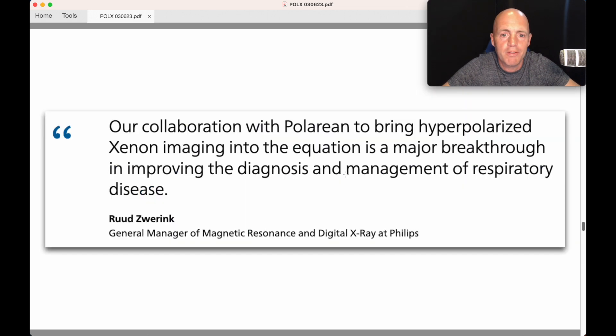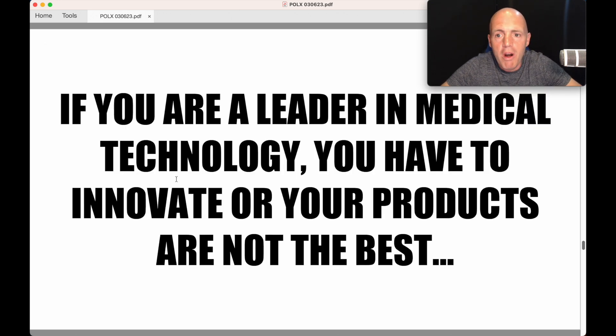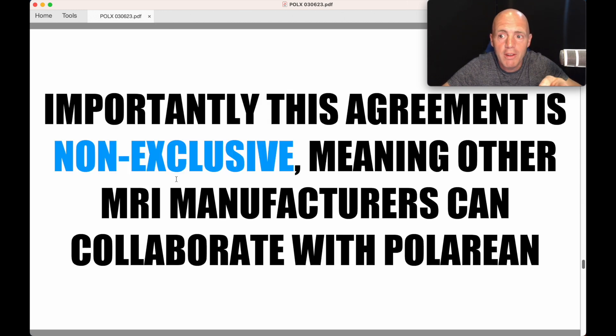COPD is the third leading cause of death worldwide. The global MRI system market is worth $4.8 billion. In the US, a quarter of all ER visits are related to asthma. Our collaboration with Polarian to bring hyperpolarised xenon imaging into the equation is a major breakthrough in improving the diagnosis and management of respiratory disease — that's Ruud Zwirk, General Manager of Magnetic Resonance and Digital X-Ray at Philips. Philips leads in medical technology patent filings in Europe, so they are an innovator and the first major manufacturer to sign a deal with Polarian. Importantly, this agreement is non-exclusive, meaning other MRI manufacturers can collaborate with Polarian.